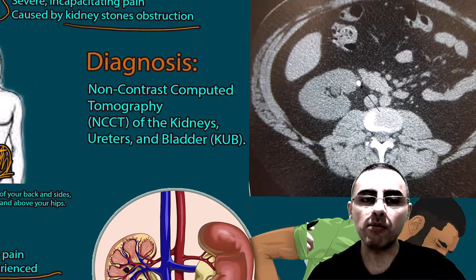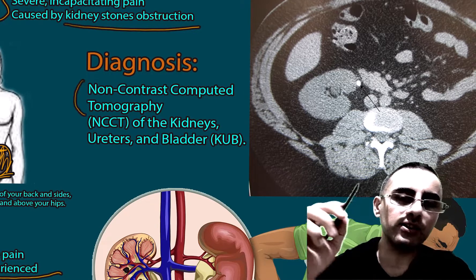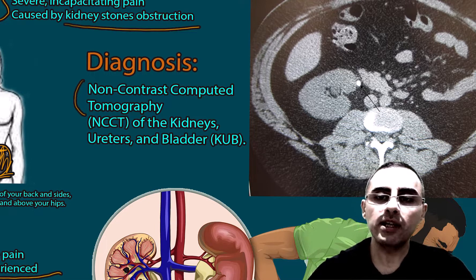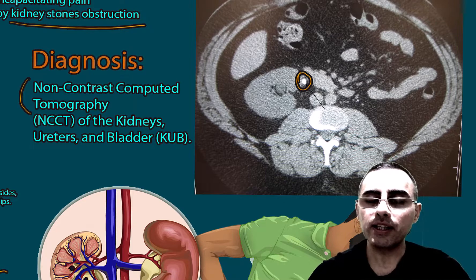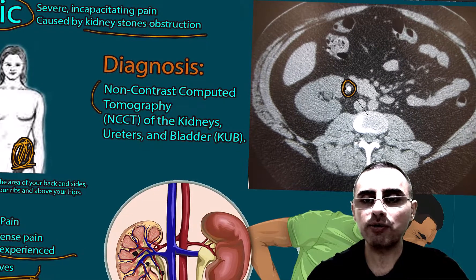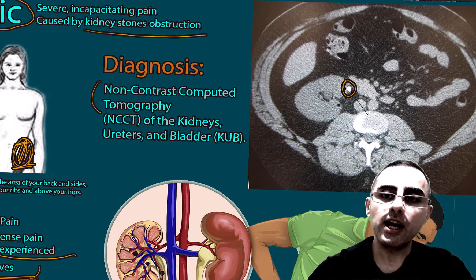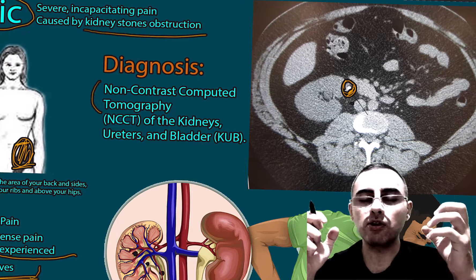The most important diagnostic criterion and gold standard of diagnosis is computed tomography. On CT, you can see the renal stone clearly. This kidney stone obstructs the ureter, which is the small tube between the kidney and the bladder.